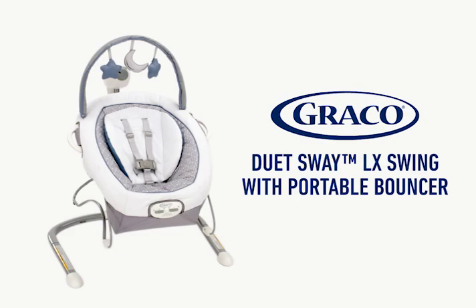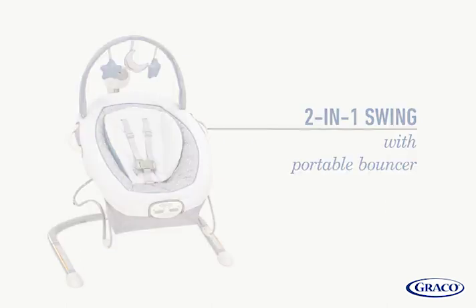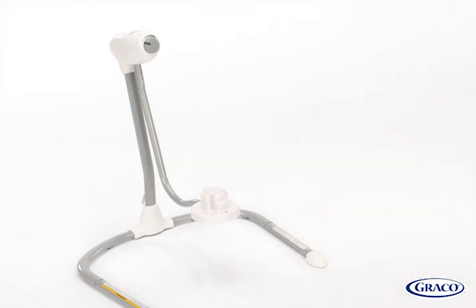The Graco Duet Sway LX Swing with Portable Bouncer is a multi-use swing that offers two-in-one features for twice the fun. The swing seat conveniently doubles as a portable bouncer with carry handles, so you can keep baby happy by your side throughout the home.